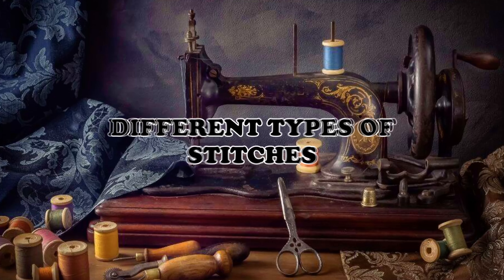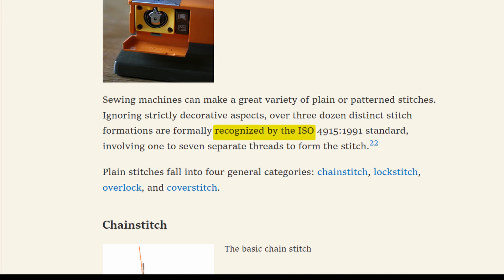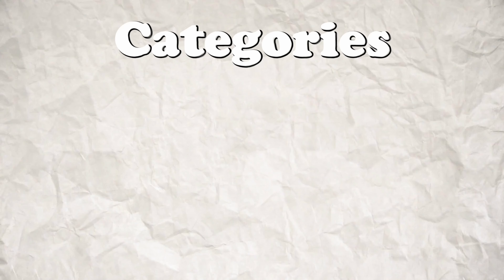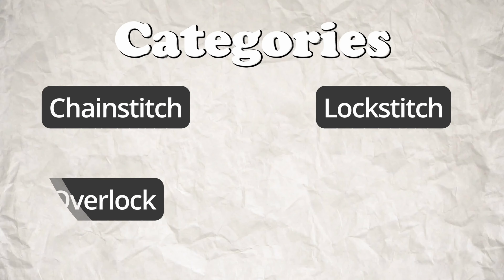There are different types of stitches that sewing machines can create. According to the ISO standard, there are over three dozen recognized stitch formations involving one to seven separate threads. These stitches can be plain or patterned. The four main categories of plain stitches are chain stitch, lock stitch, overlock, and cover stitch.